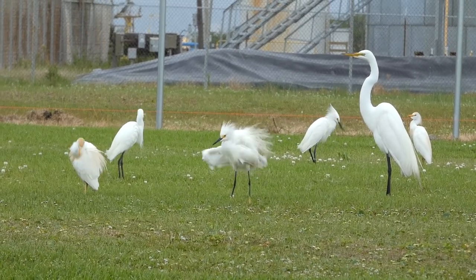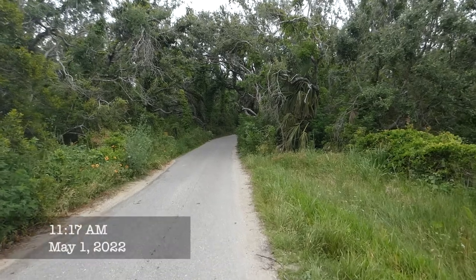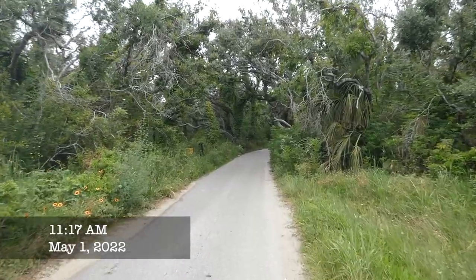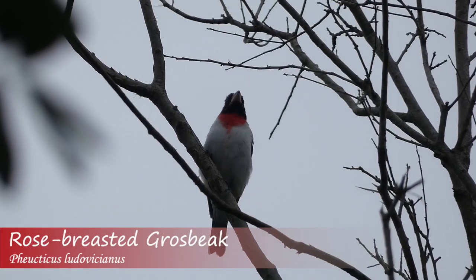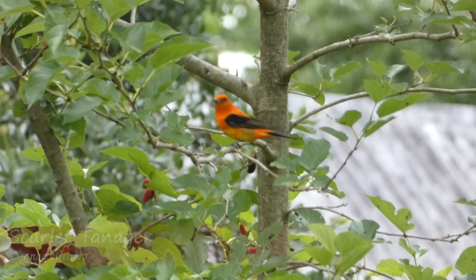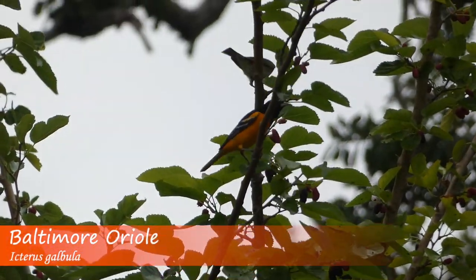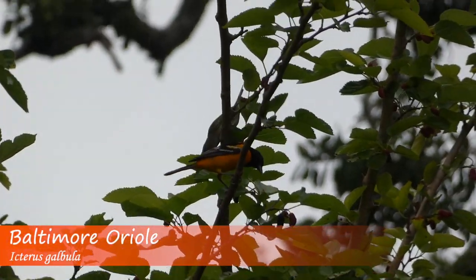After observing the egrets, I had great views of an osprey before stopping into the forest to look for migrants. Here I got incredible views of rose-breasted grosbeaks, scarlet tanagers, Baltimore orioles, and more.